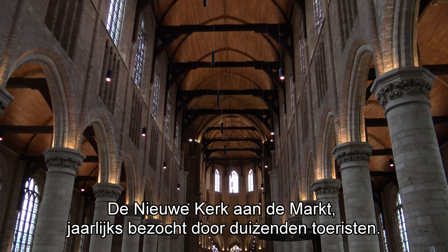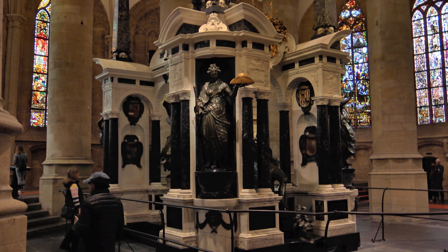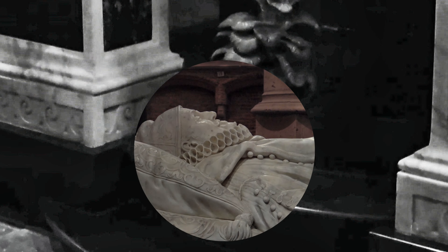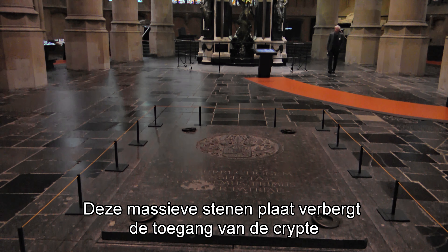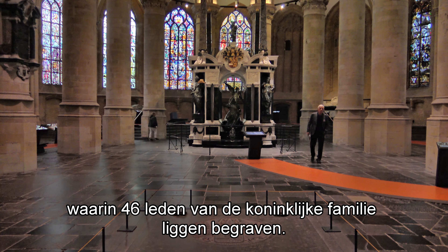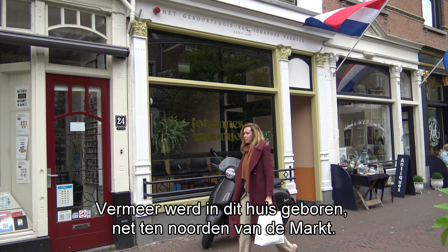The New Church at the market square is visited by many tourists every year, because of its Gothic architecture and because of the tomb of Willem van Oranje. Below it is the royal crypt. This massive stone covers the entrance to the crypt, where 46 members of the Dutch royal family are buried.